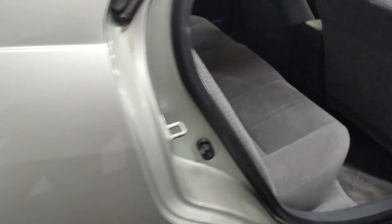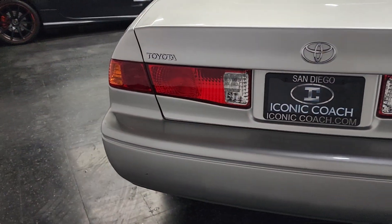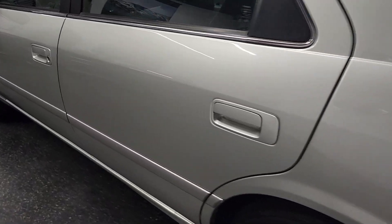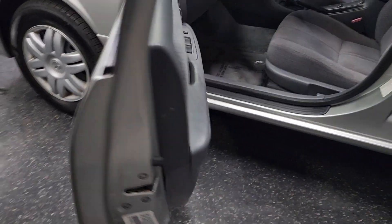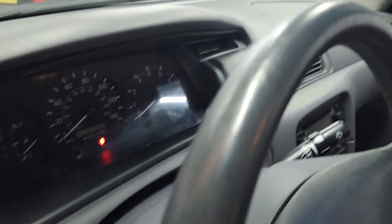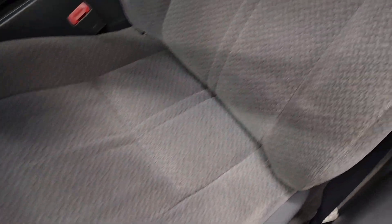Clean Carfax report, no strange pet or smoking odors. Four-cylinder, paint still glossy, no dings. Driver's door, excellent shape, all the buttons. Slightly worn steering wheel as well. Driver's seat looks outstanding. Headliner.